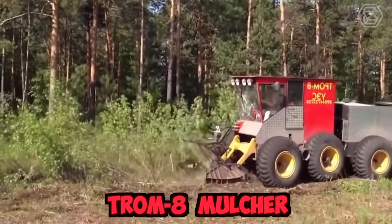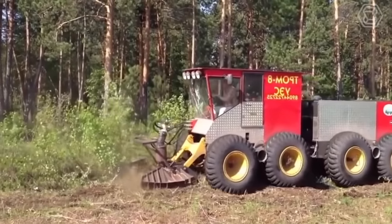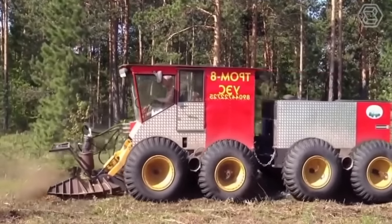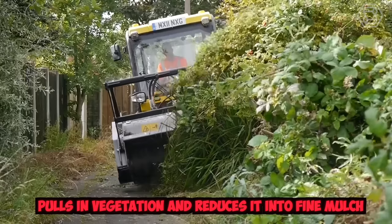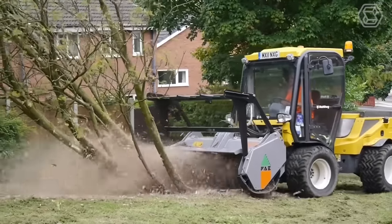The Trom 8 mulcher is a powerful and efficient machine designed for shredding various types of vegetation, including bushes, trees, and branches. This mulcher features a large, heavy-duty rotor that spins at high speeds, creating a suction effect that pulls in vegetation and reduces it to a fine mulch. It also comes with adjustable blades and hammers that can be configured to achieve the desired shredding result.